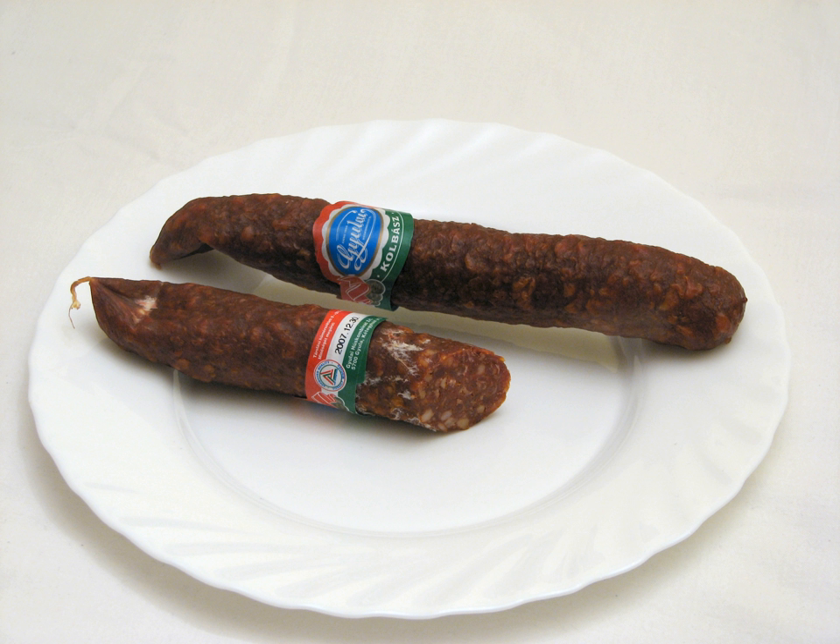Csemege Kolbász is a mildly spiced cooked smoked sausage made from beef and pork. Debreceni Kolbász is usually unsmoked or more mildly smoked, with a strong paprika flavor and used for cooking. Lecsókolbász is a spicy cooked smoked sausage made specifically for serving as part of the dish lecsó, a vegetable stew with peppers and tomatoes.